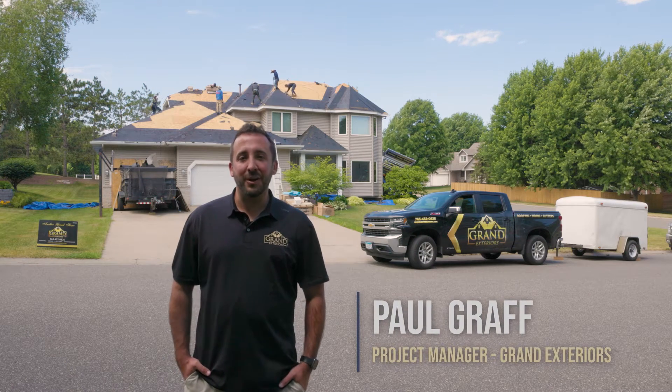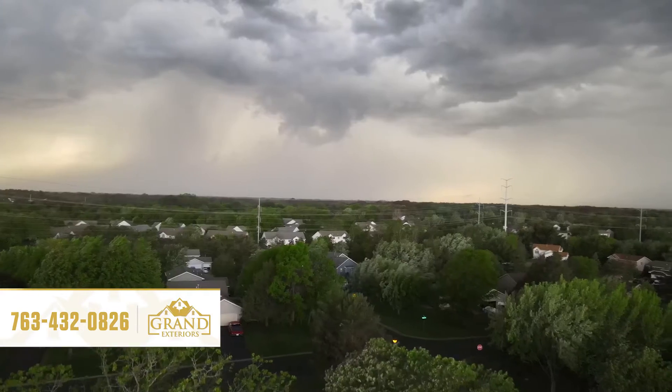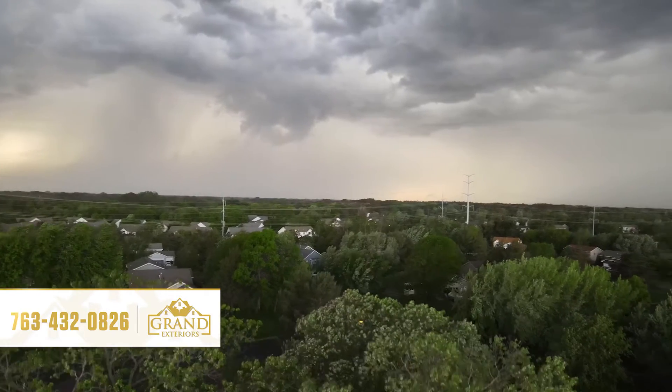Hi, I'm Paul Graff. I'm a project manager with Grand Exteriors. We're out here in the East Metro today putting on a roof from a storm that affected this house two weeks ago.